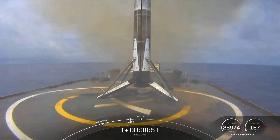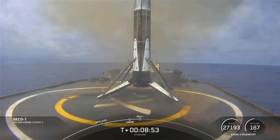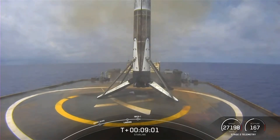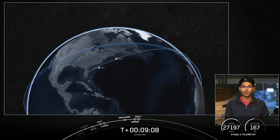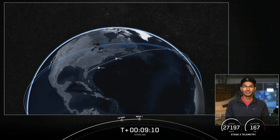Keep an ear out for second engine cutoff number one on the second stage. And with that, navigation officer — we did hear the call for SECO. Navigation officer will be checking the parameters to make sure we are in our intended orbit. Nominal orbit insertion.